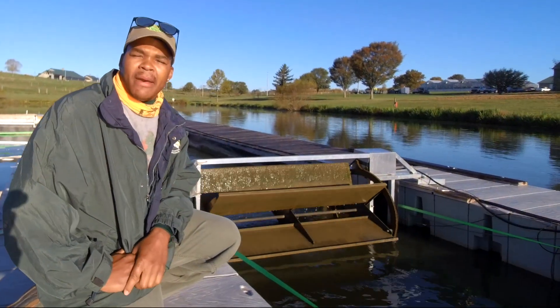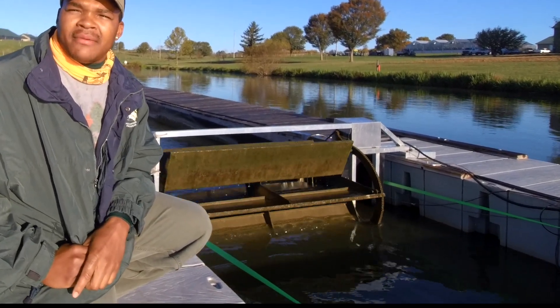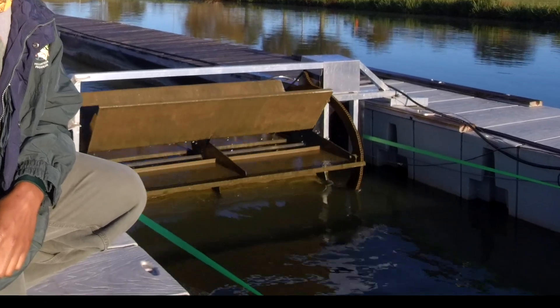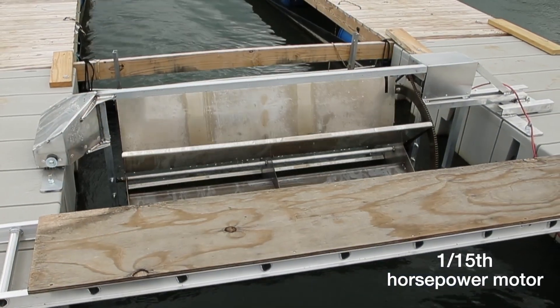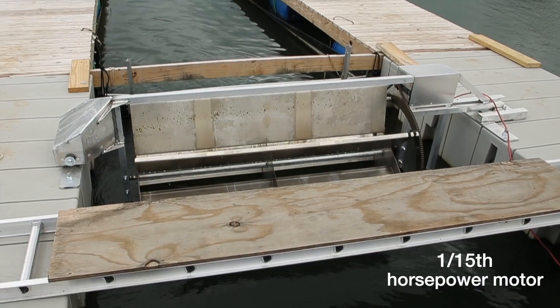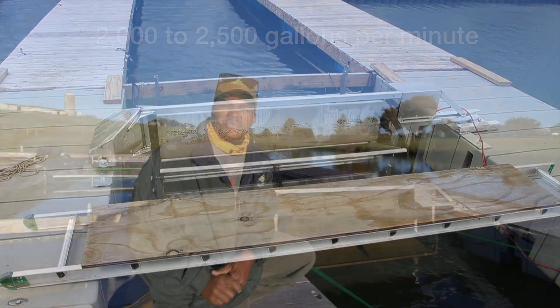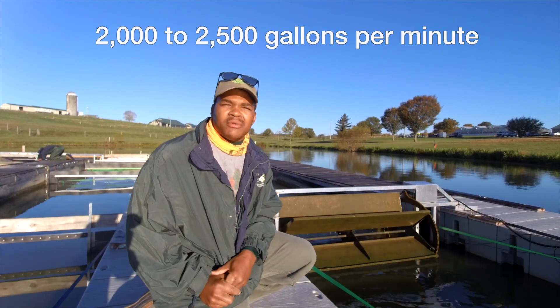So this is the paddle wheel system. This paddle wheel was fabricated by the University of Kentucky. We're working with the engineering department there, and they've set this system up for us. It's powered by a 15-horsepower motor, and right now it's able to push about 2,000 to 2,500 gallons per minute.